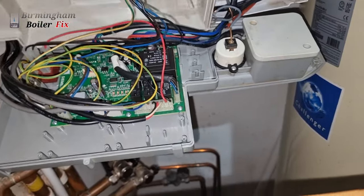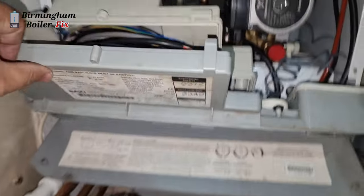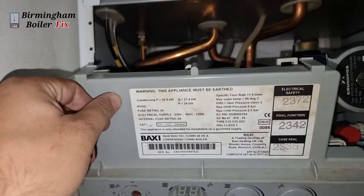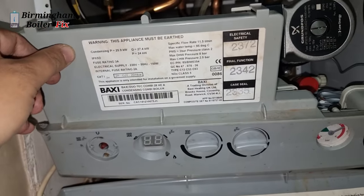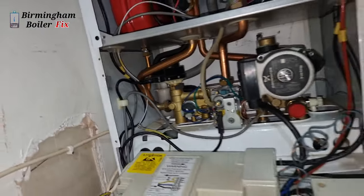Hi guys, welcome to Birmingham Boiler Fix. I've been asked to have a look at this boiler — there's no power and there's no display on it. What's happened here is they had a power surge a couple of days ago, and now every time they switch it on it's blowing the fuse.